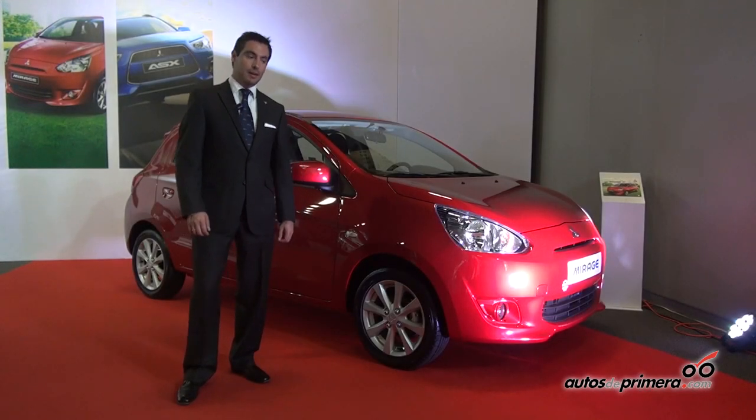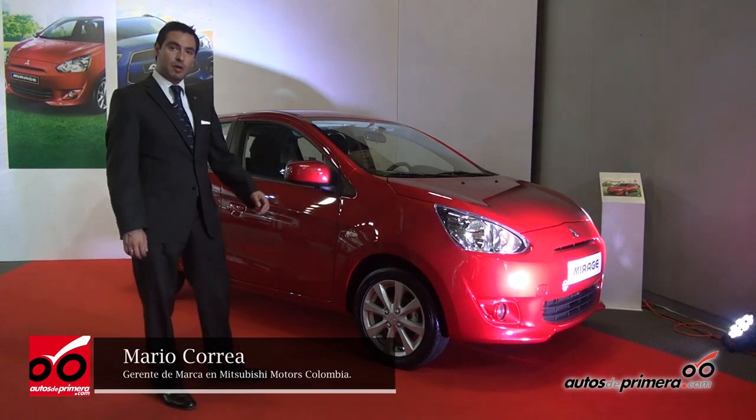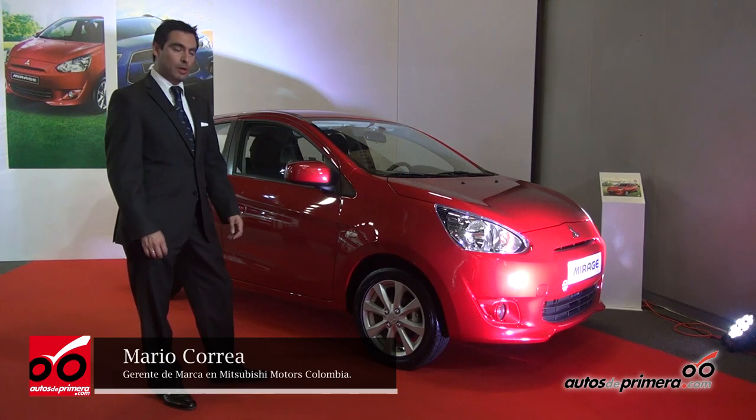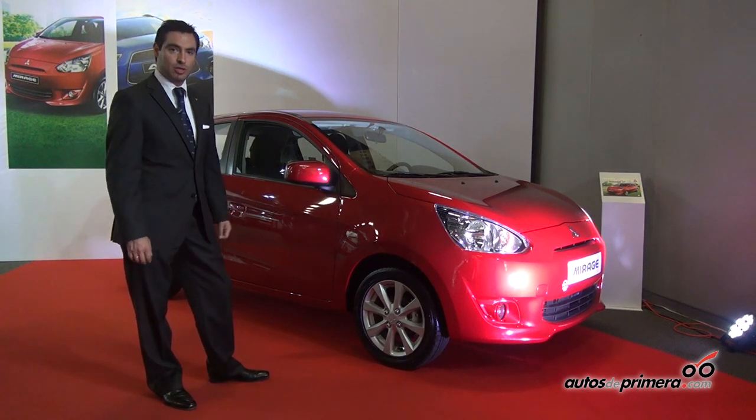Hello friends of Autos de Primera, today I want to introduce the Mitsubishi Mirage. It is the vehicle most recently launched by Mitsubishi in Colombia. It was launched at the Automobile Salon and is already available in all our dealerships.